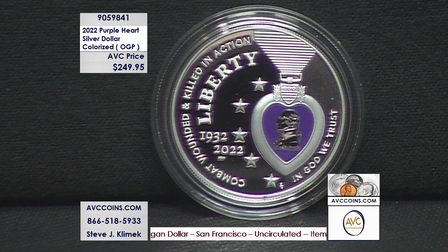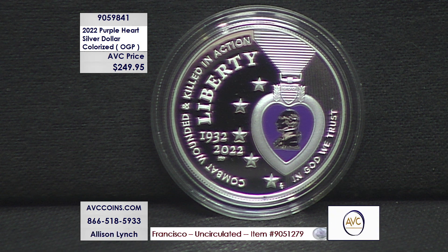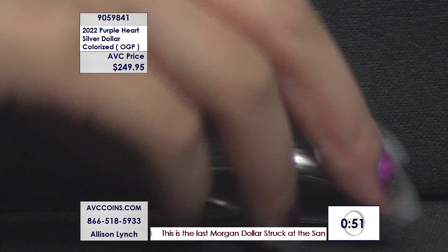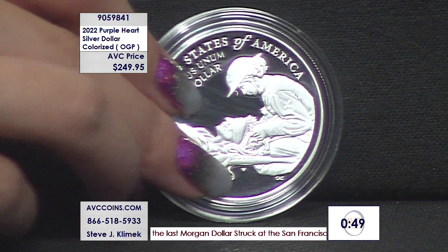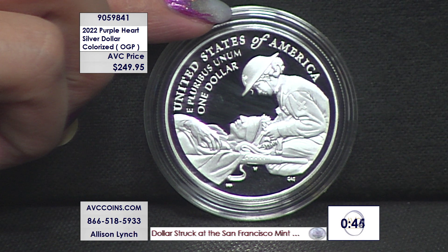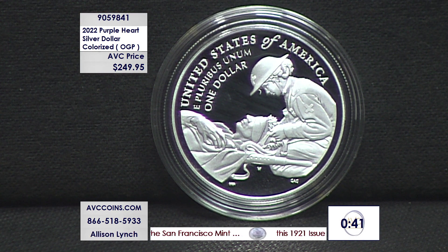The bottom line is we're looking at quantities — we need to put that one-minute clock up. We are close to a sellout on this piece. The colorized Purple Heart silver dollar, .999 silver, $249.95 tonight. Item number 905-9841. Limited — the most limited of the series. The half dollars, the silver dollars, the $5 gold piece — this one beats them all. Most limited at 25,000 pieces made.